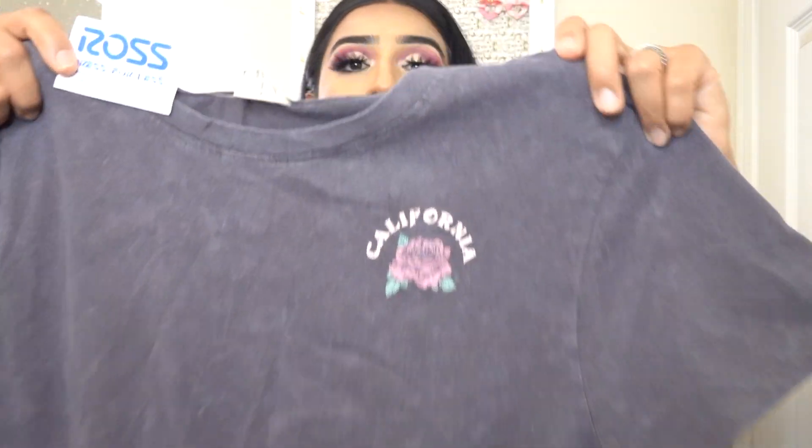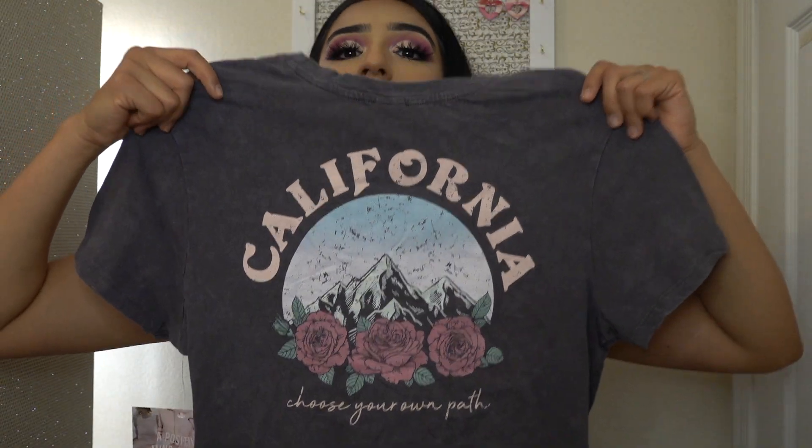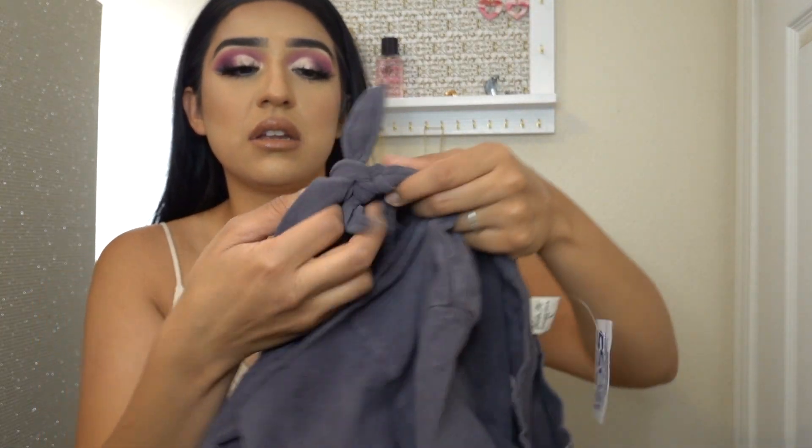Then here in the front there's a little rose and it says California. But y'all, look at the back — it's so pretty. It says California and it has three flowers and it says 'choose your own path.' And again, it's tight at the front, which is nice. This one was $9.99.